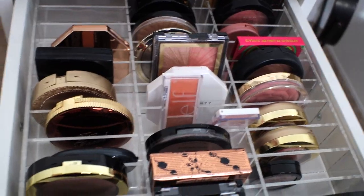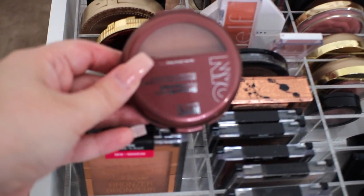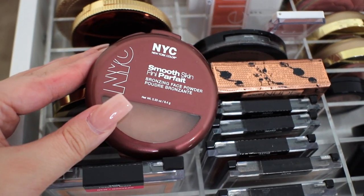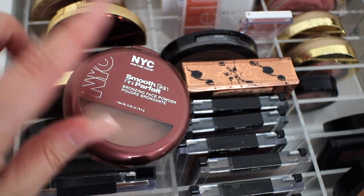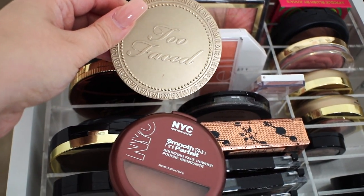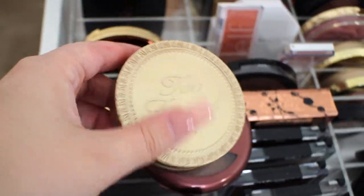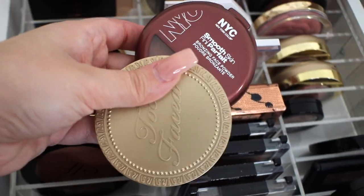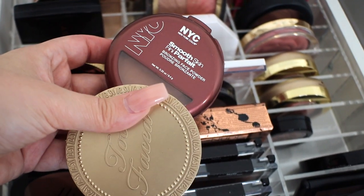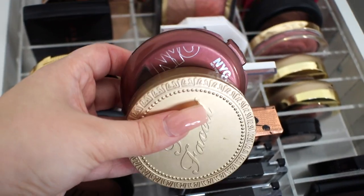Moving on to the next drawer, I'm going to pick my oldest bronzer, which might be the NYC Smooth Skin. I know I've had this in my collection for a really long time. I also don't know if I got my Too Faced Chocolate Soleil before the Smooth Skin, so I'm going to pull them both — I'm pretty sure I got these around the same time. NYC is discontinued; they don't even make this bronzer anymore, but these are definitely huge throwbacks.